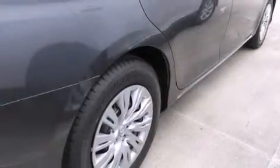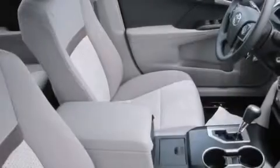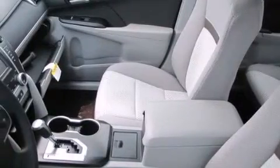Features include a low-tire pressure indicator, air conditioning, cruise control, side impact airbags, latch-ready child seat anchors, a split-folding rear seat, traction control, and keyless entry.